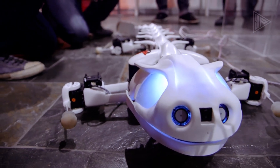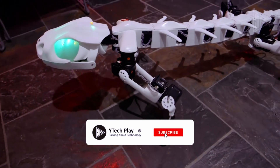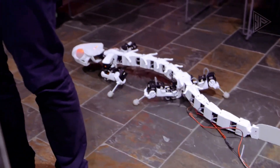The Plurobot is an excellent example of the latest advancements in robotics technology, offering a great combination of mobility, functionality, and affordability.